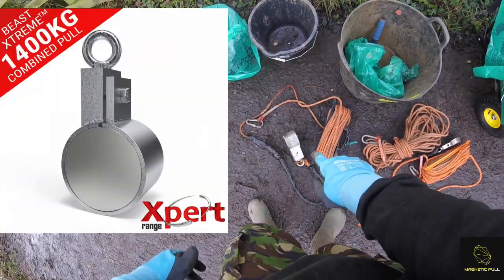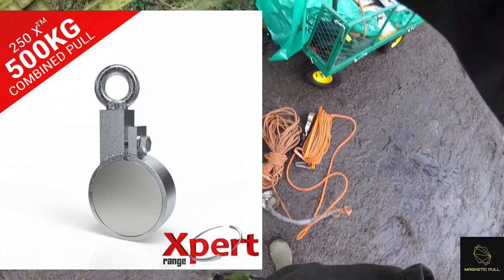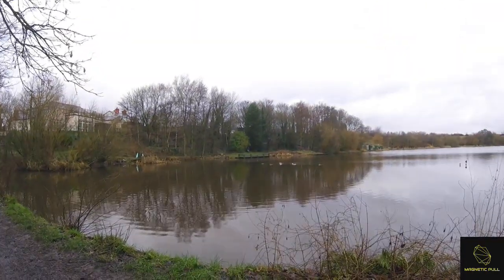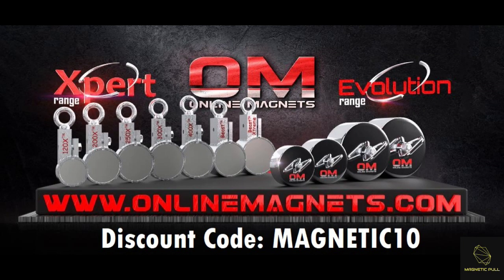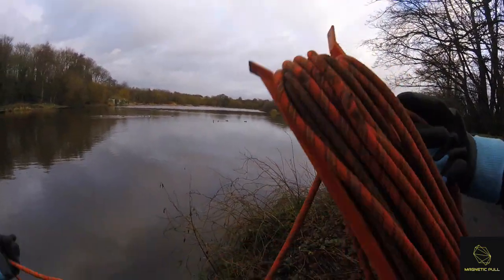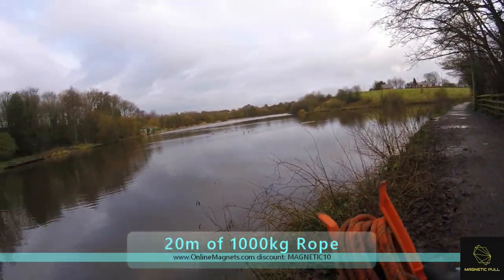Today I'm going to be using the Beast Extreme, the Evolution 1600 kilogram magnet, and the 250x from online magnets.com. I thought I'd bring all three out today. We've also got a guest joining us. I thought I'd not go over there because there's a wildlife photographer, but this is the section I'm going to be working on today. I'll do a few throws with the 250x to see if there's anything on the surface, then go for the Beast Extreme and then the Evolution — got the grappling hook as well.